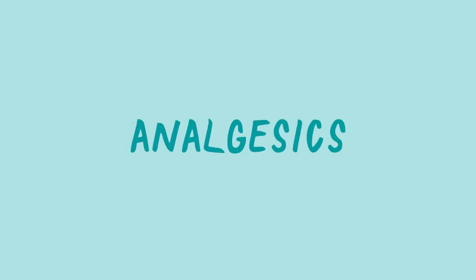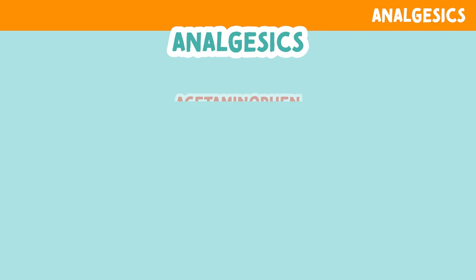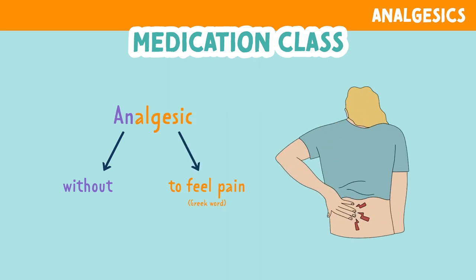Let's talk about analgesics. These consist of NSAIDs, acetaminophen or Tylenol, and aspirin. So what does analgesic mean? The prefix 'an' means without, and the Greek meaning of 'algesia' means to feel pain. So the word analgesic means without pain. These medications help to relieve pain.